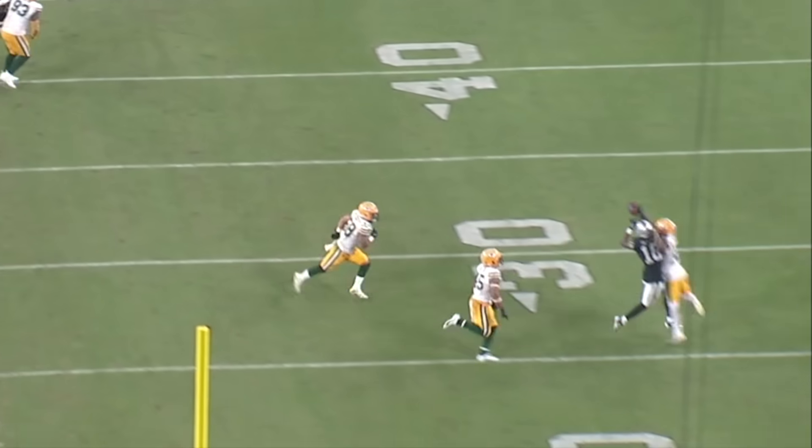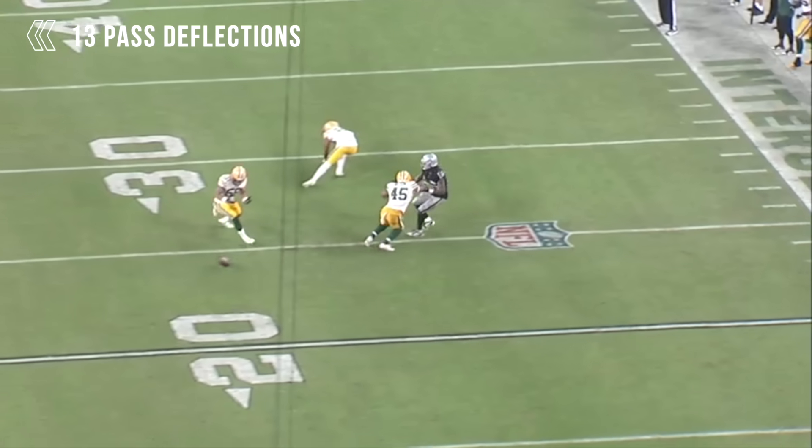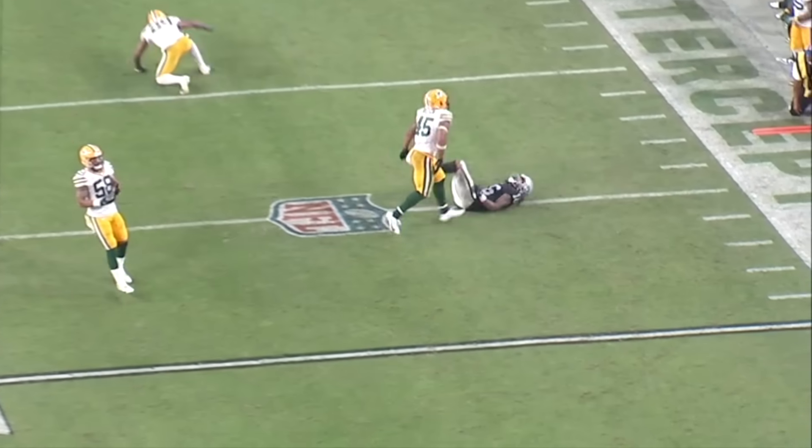Currently when the Bills are in Cover 3 they have 13 pass deflections — that's seventh overall in the league — so adding Douglas to this defense will only augment those numbers.